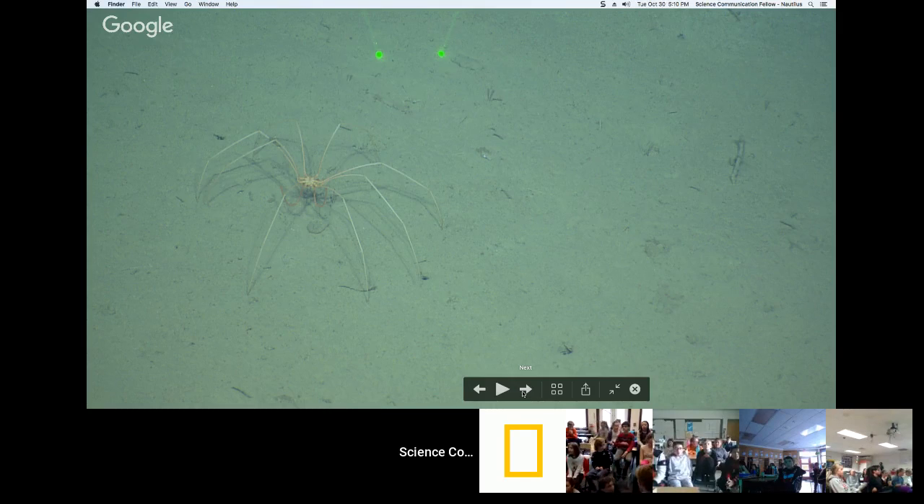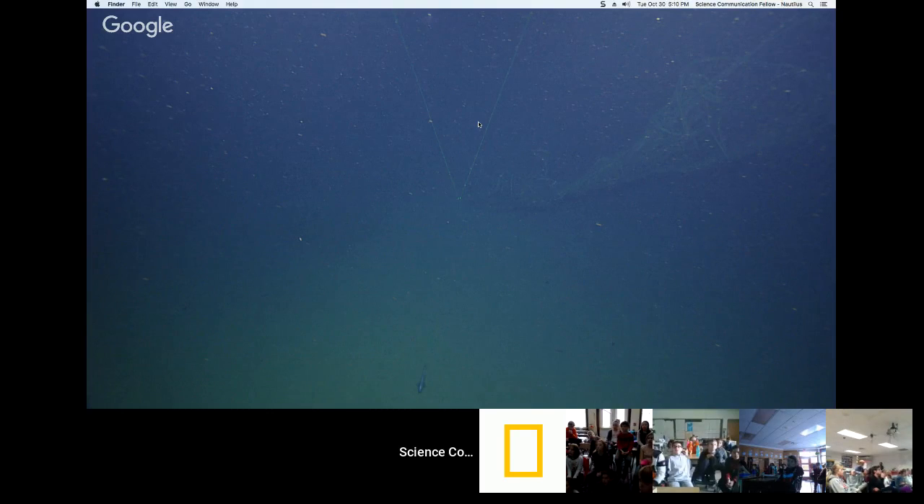This is something that gave the ROV pilots a scare on the first dive — a bunch of fishing line and fishing nets on the seafloor. That's something you don't want to get caught up in — not for a fish, not for an ROV, not for a human. When we saw it, we diverted our route, kept an eye on it, and made sure the vehicles were clear of this entanglement hazard, because you can get caught up and potentially lose your ROVs down there.